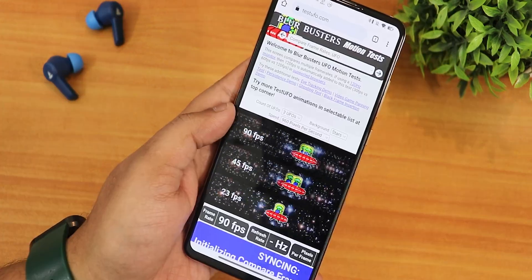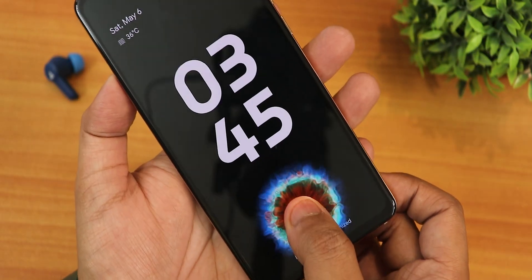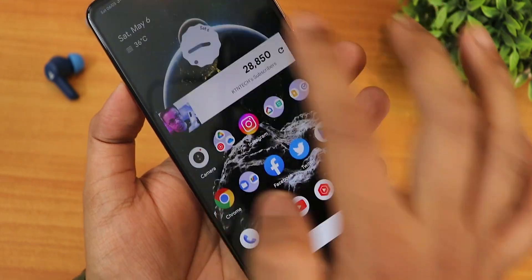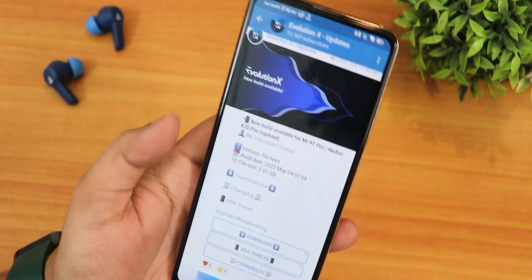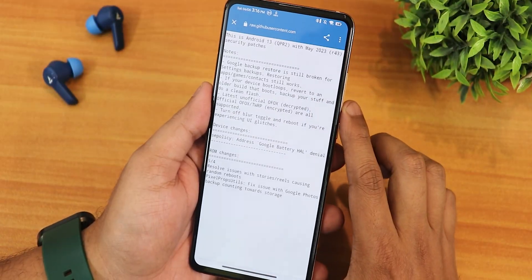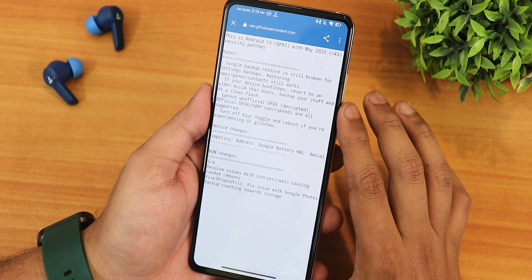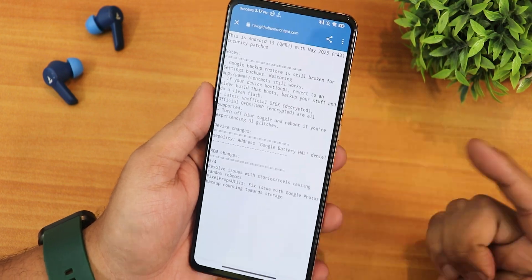Welcome back. This video covers the latest Evolution X ROM for the Redmi K20 Pro — the May 4th, 2023 build. A flashing guide is in the description. The change logs note that Google backup restore is still broken, and if your device boot loops you should revert to an older build. It didn't boot loop for me at least.